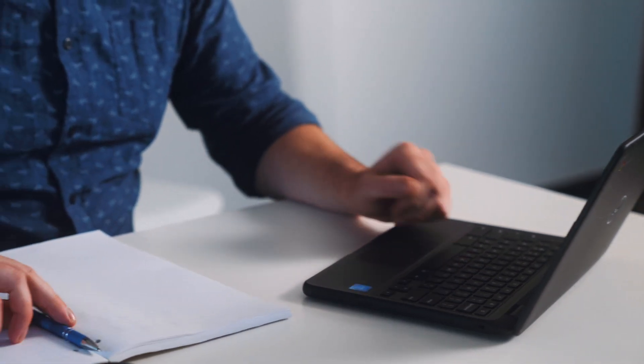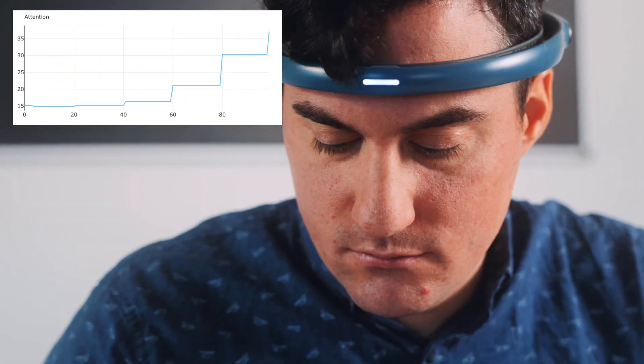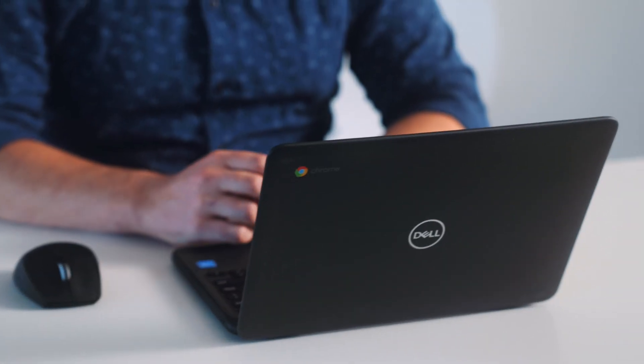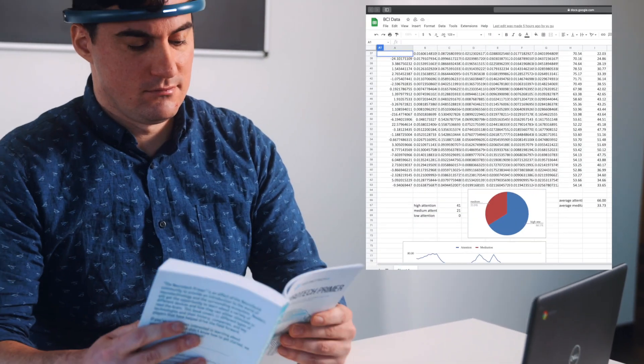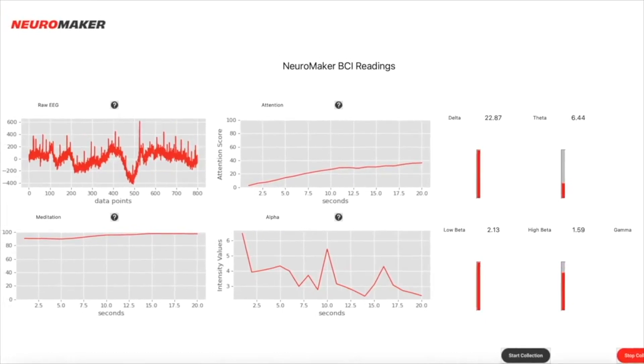In less than a minute, a student is able to access Neuromaker BCI Connect and see their real-time brain activity. Students can use pre-built algorithms that measure real-time engagement and meditation states. Students can even record this data over time to discover what engages them most and connect this information to computer science and scientific literacy skills.